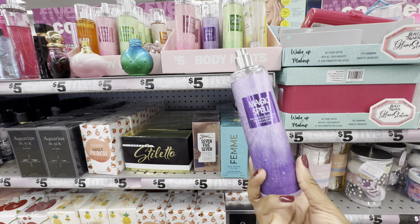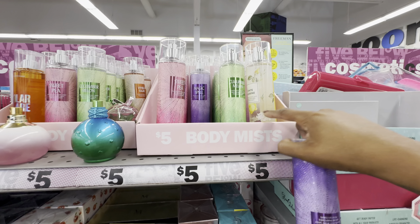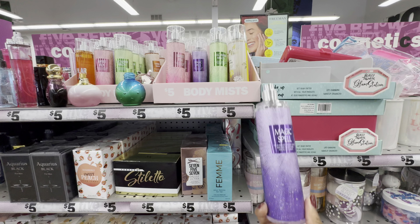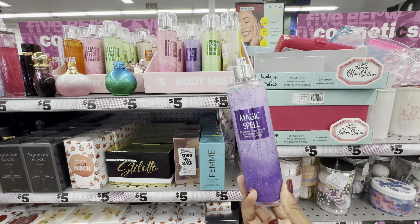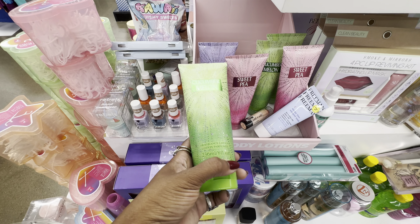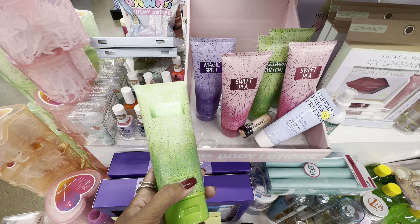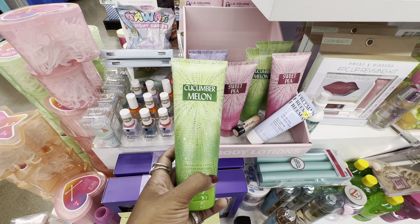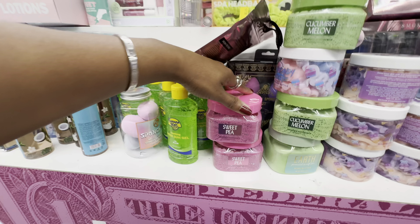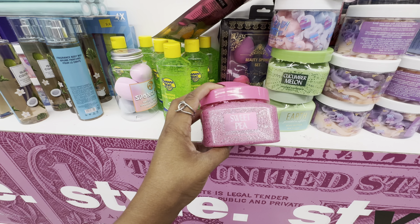They've also repackaged the Magic Spell scent. They previously introduced it back in March alongside jasmine and island coconut. I'm thinking this Magic Spell smells like a twin to Victoria's Secret Love Spell. They've also added matching lotions for all four scents: cucumber melon, sweet pea, magic spell, and warm vanilla sugar — though the warm vanilla sugar was already sold out.